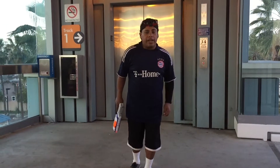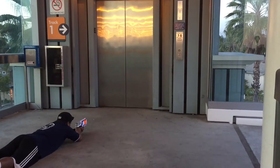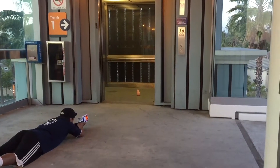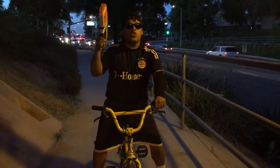This is the Elevator Trick Shot. A few moments later... This is an Elevator Trick Shot.